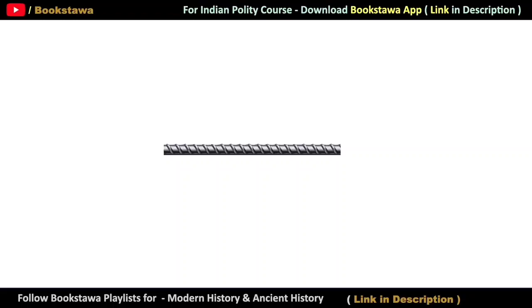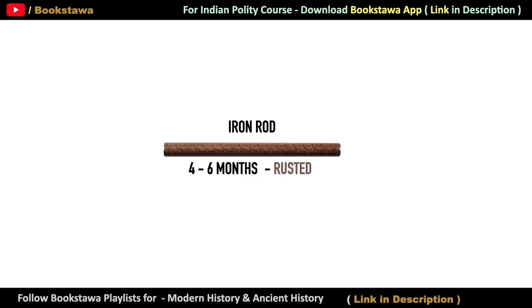Hello friends. You must have seen that if anything made of iron is left in the open for 3-4 days, or kept on the roof, then rust starts forming on it. And this type of iron rod gets completely rusted inside within about 4-6 months. That is, the entire iron rod gets rusted and becomes useless.